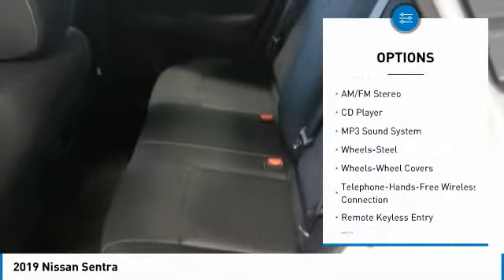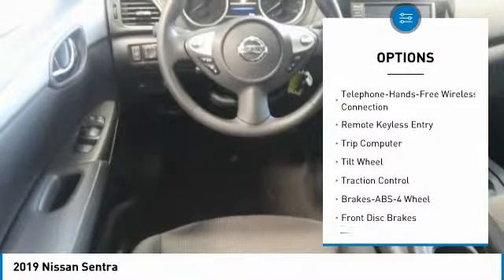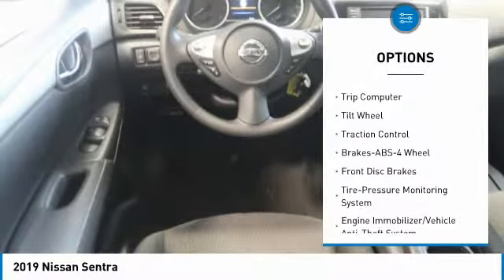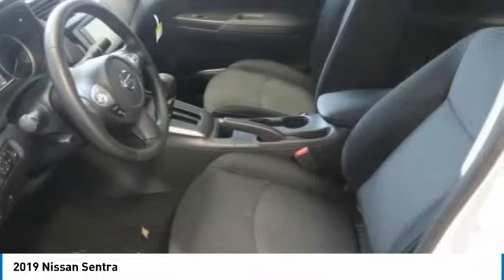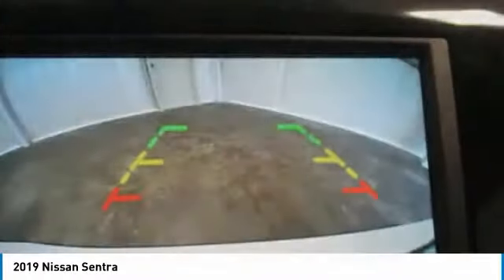Here are some of this vehicle's great options: anti-lock braking system, traction control, Bluetooth wireless data link for hands-free phone, air conditioning, power steering, cruise control, AM FM stereo radio, rear defrost, and FWD child safety locks.